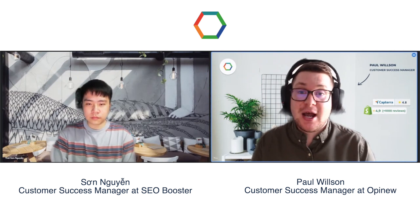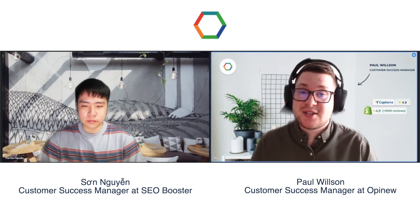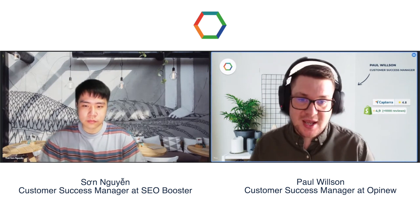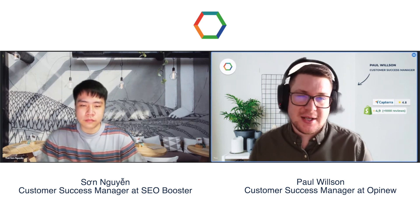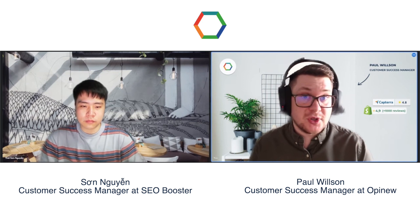Hi, I'm Paul, customer success manager at Opinu, and today I'm joined by Sun, who's the head of customer success at SEO Booster. So thanks Sun for coming on. Perhaps you can start by telling us a little bit about what SEO Booster does.